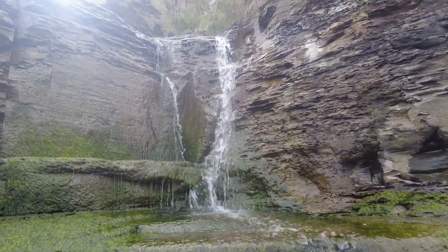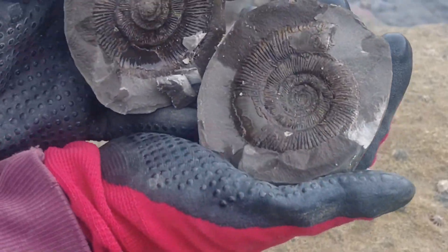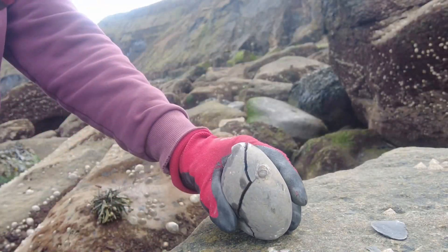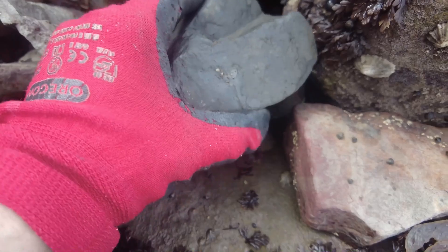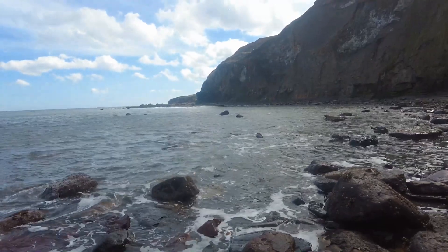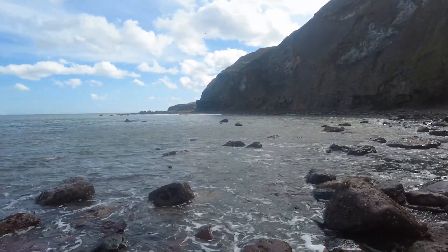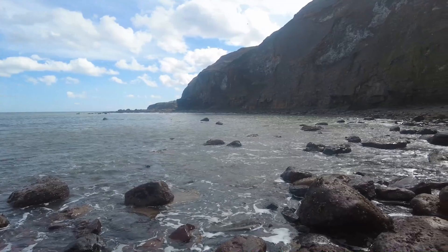Welcome back to another fossil hunting video on my local beach searching for beautiful Jurassic Age fossils. The sea is still quite far in and it's a flat tide today, so I've managed to get around pretty early. Let's go ahead and look at some of the more interesting finds I've picked up already today.